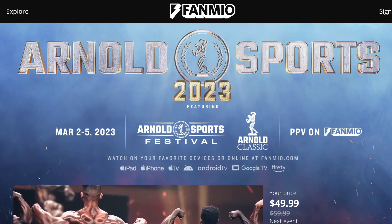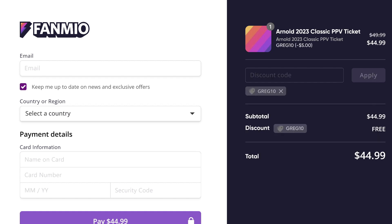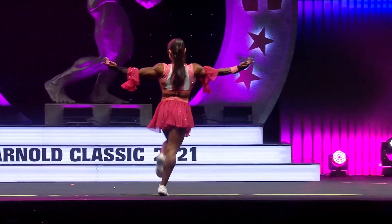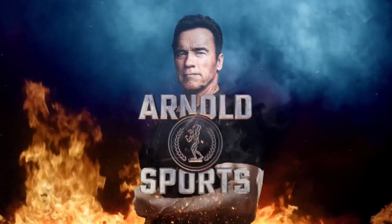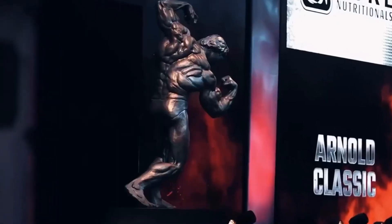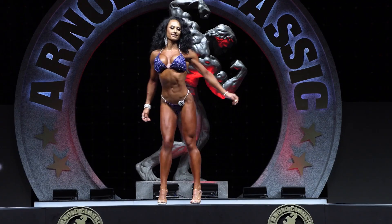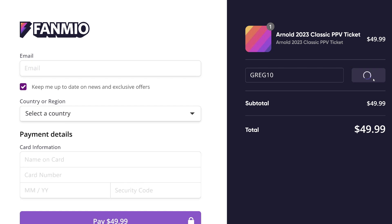Just a reminder — the Arnold Classic is from March 3rd to March 5th. The pay-per-view is $59.99; use code GREG10 to get 10% off. If you're a fan of bodybuilding, you certainly don't want to miss it. If you can show up in person, amazing — but if not, get the pay-per-view. It's not expensive and it's for the entire weekend. Arnold does not need the money — he's doing it to help the athletes and the sport we all love. Whether it's open bodybuilding, classic physique, men's physique, or women's divisions, it's all for the athletes. But it would be nothing without you, the fans.